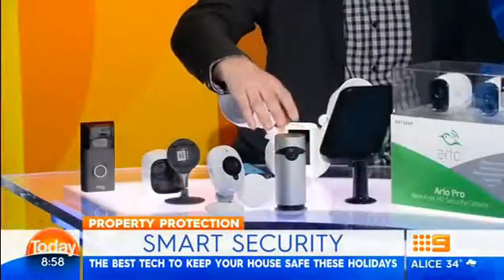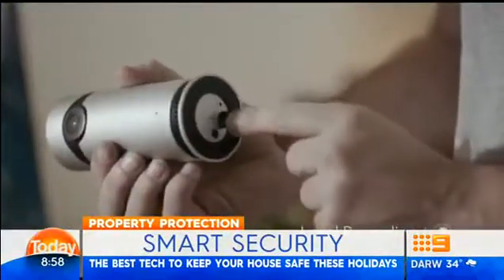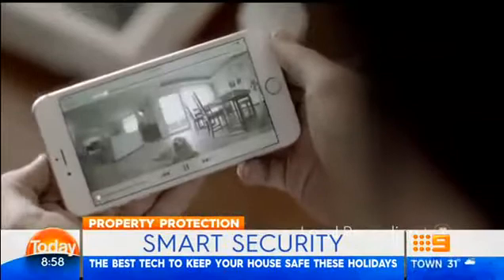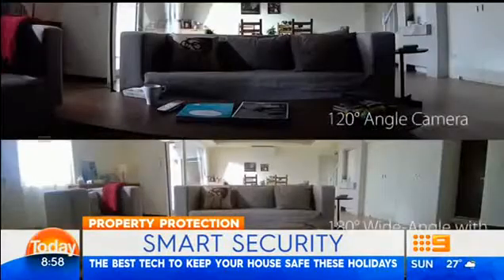Apple has got this thing called HomeKit — it's a little app on your iPhone, and all your different connected devices that are made for HomeKit connect to it. This is one of them from D-Link. You can put this one in the house, and it's got a 180-degree view of everything going on in your house, and you can access that from the native HomeKit app on your iPhone.